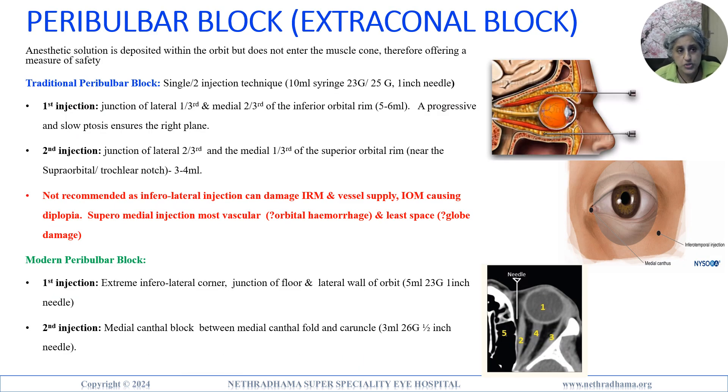The peribulbar block or extraconal block deposits solution within the orbit but not entering the muscle cone, offering a measure of safety. The traditional peribulbar block is no longer recommended, as the inferolateral injection can damage the inferior rectus muscle, the vessels supplying the inferior oblique muscle causing diplopia, and the superomedial injection is in a very vascular tiger zone where hemorrhage can occur. The modern peribulbar block is now recommended.